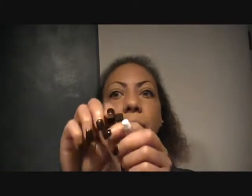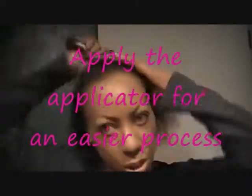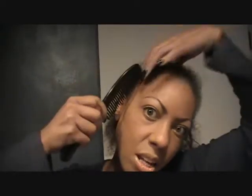So what they ask you to do first is shake the bottle really good. So I'm going to shake the bottle. Remove the lid, and then apply this applicator — it snaps right on.